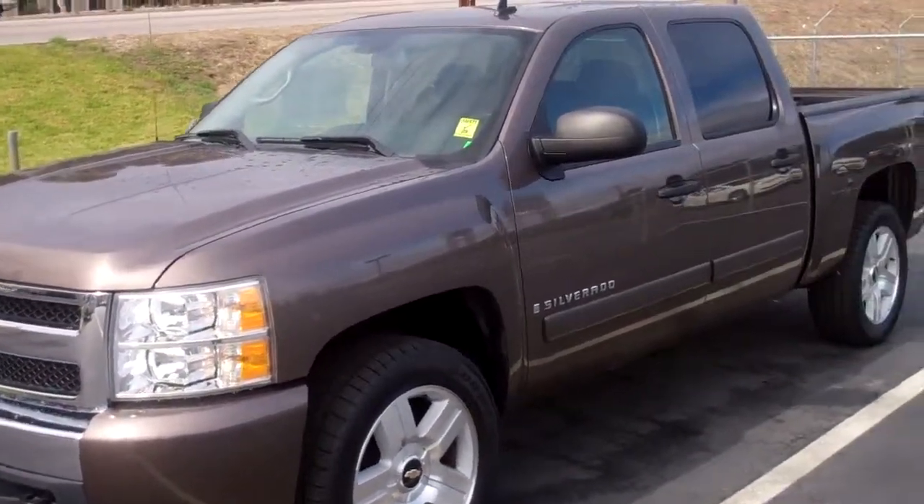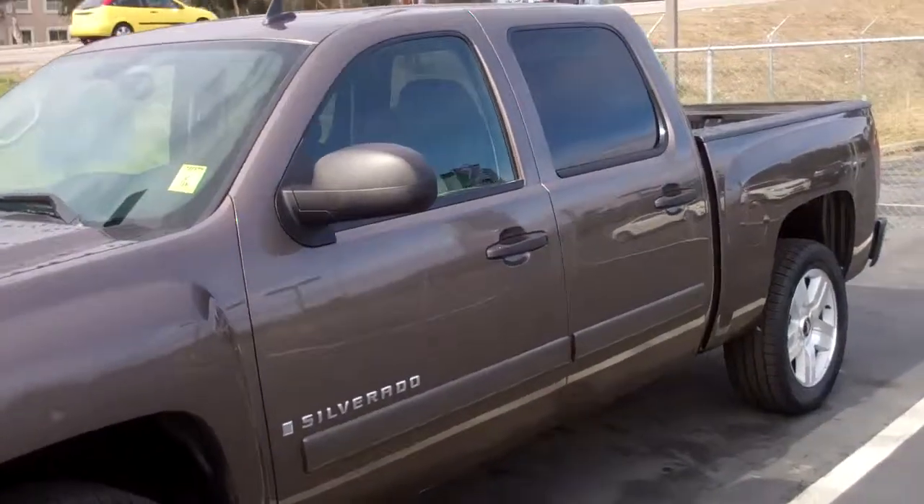It's got the nice 20-inch wheels on it. Crew cab, two-wheel drive, bed liner, tow package, everything. This is the 1LT trim level package.